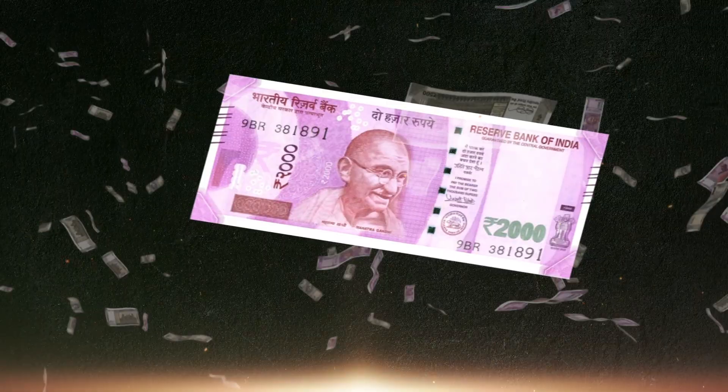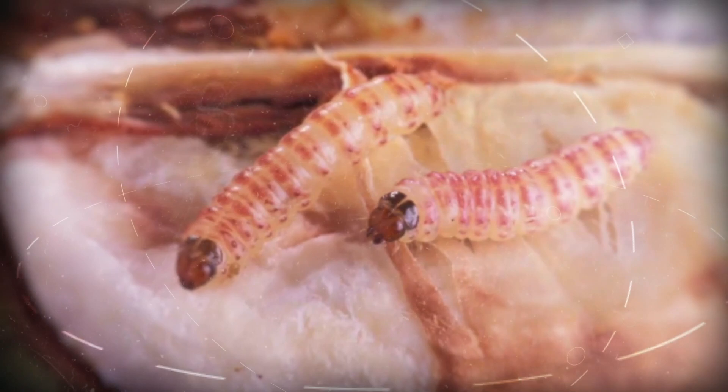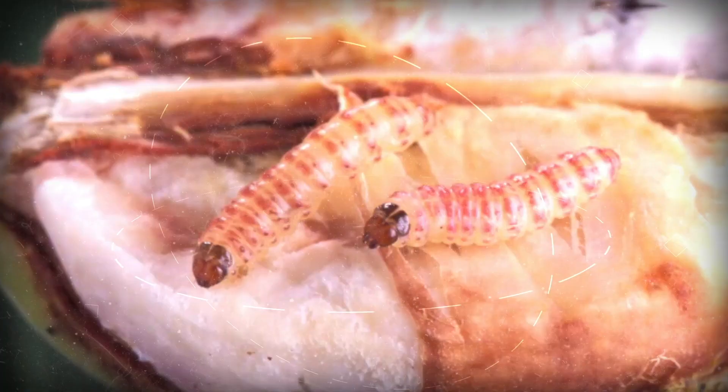Your crop is under threat. Do you know the output price for your cotton can go down drastically? The reason for all this? It's the pink ball worm. Yes, it's the pink ball worm that can seriously damage your cotton crop, thus impacting your lives.